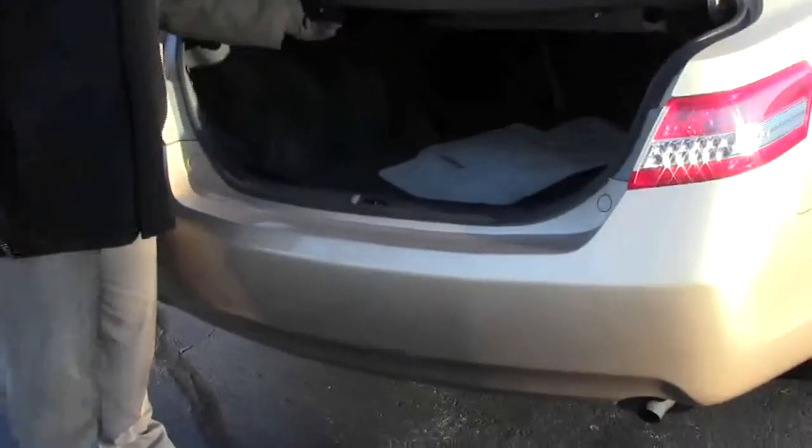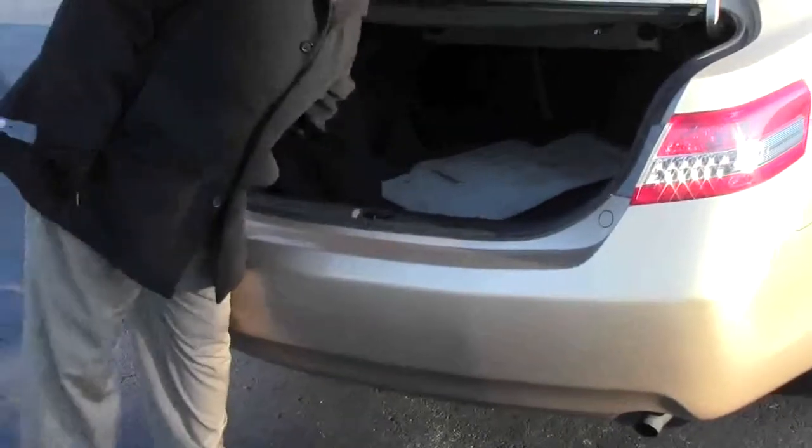All the floor mats are here, fold-down seats if you need the additional space, a nice cargo tray, and spare tire and tools are underneath.